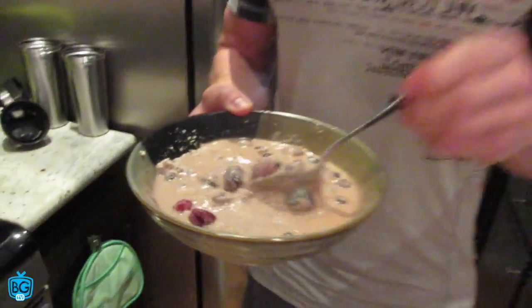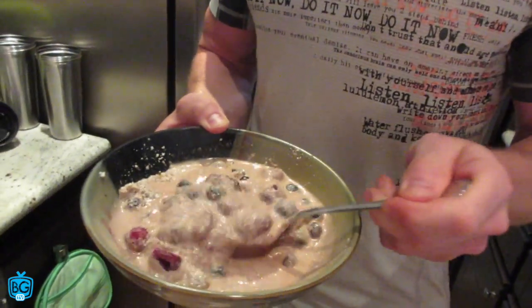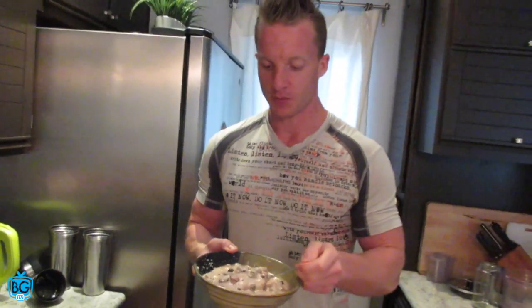Does it actually taste like cereal? It gives you the same kind of texture, and it's what I can handle — I can't handle oatmeal, I can't handle Ezekiel cereal, regular cereal — my stomach just won't allow me to eat it. So this is what it looks like. I put in a little bit too much water this time, but there it is: berries, almonds, and some chocolate chips.